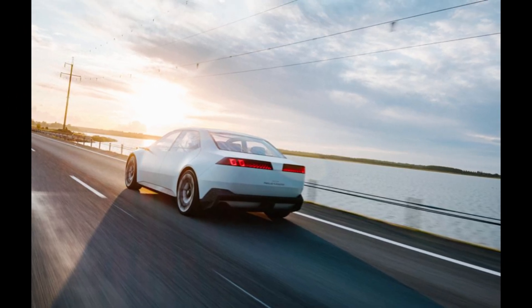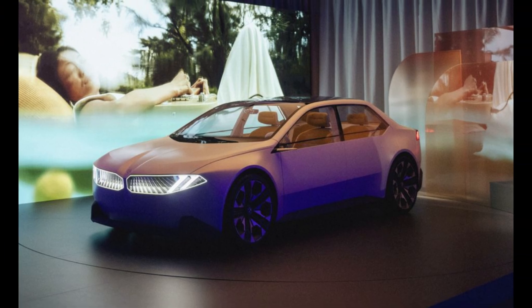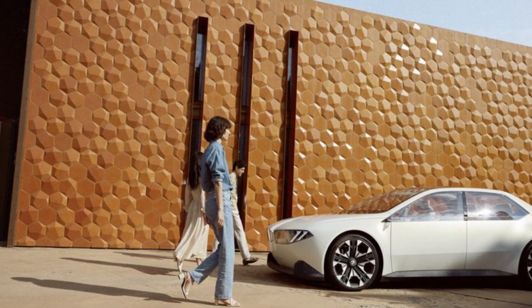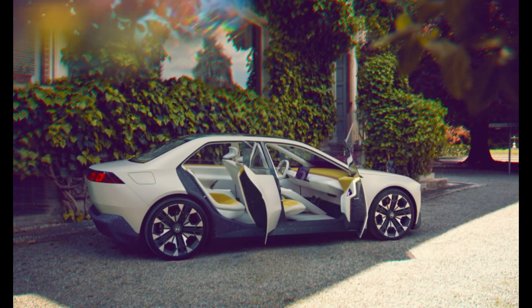Narrow roof pillars and large windows create a spacious greenhouse effect despite the car's compact size. The absence of character lines and a single crease running low on the doors lends a minimalist aesthetic, connecting the front and rear wheels and emphasizing the car's sleekness. Thin strips of e-ink display run along the bottom of the side windows, lighting up as you approach and serving as touch-sensitive door handles.